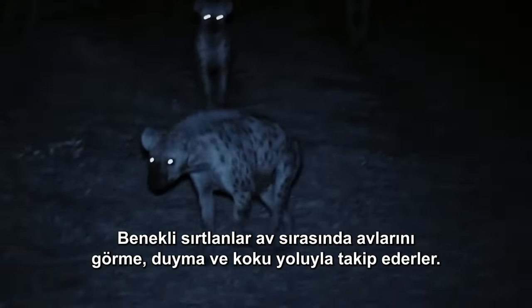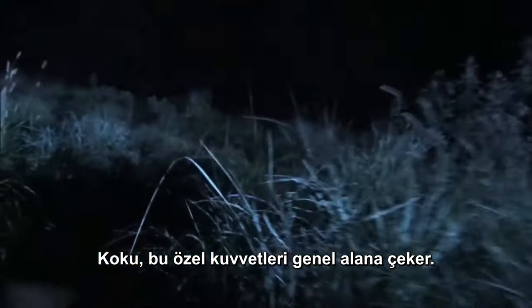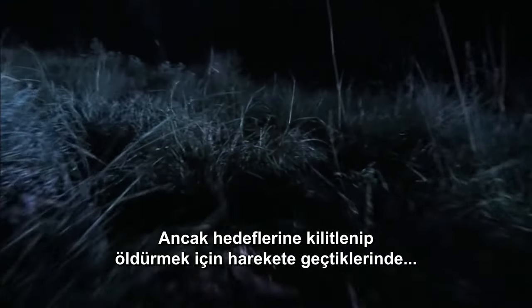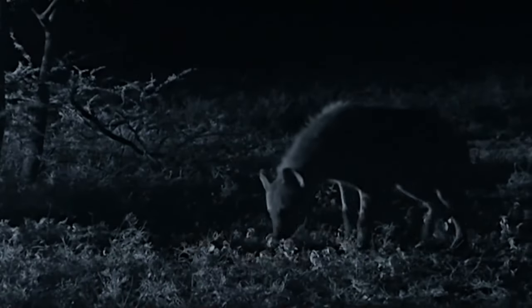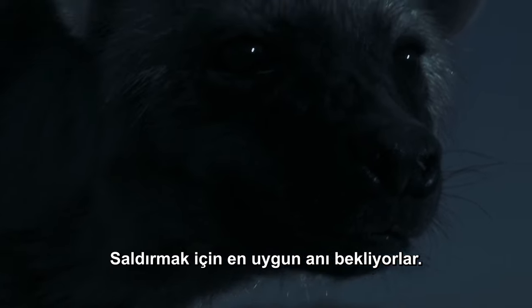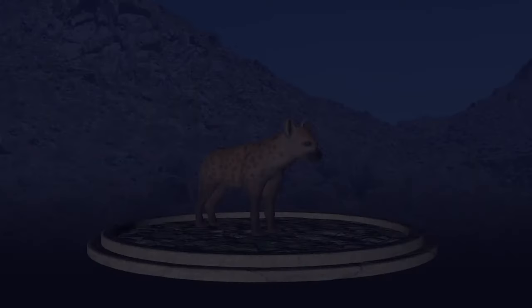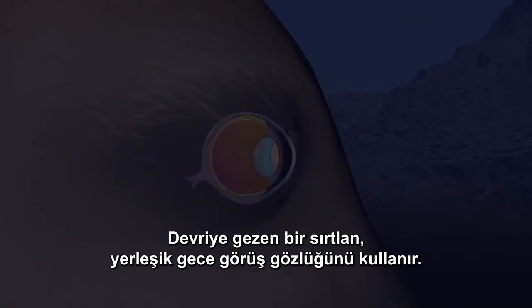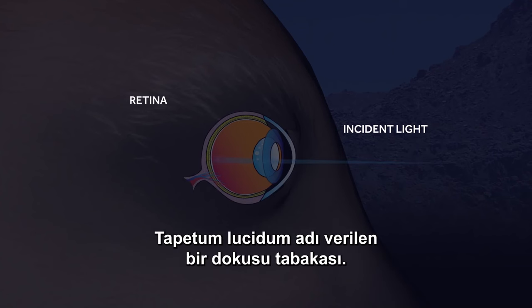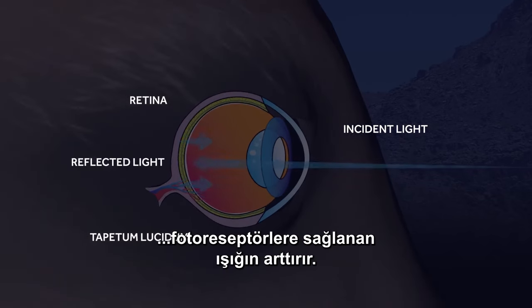On the hunt, spotted hyenas track their prey by sight, sound, and smell. Scent draws these special forces to the general area, but they depend on eyesight once they lock on to their target and move in for the kill. It's all eyes on the prey from all directions, waiting for the optimal moment to strike. A hyena on patrol uses built-in night vision goggles — a layer of tissue called tapetum lucidum reflects light back through the retina, increasing the light available to the photoreceptors.